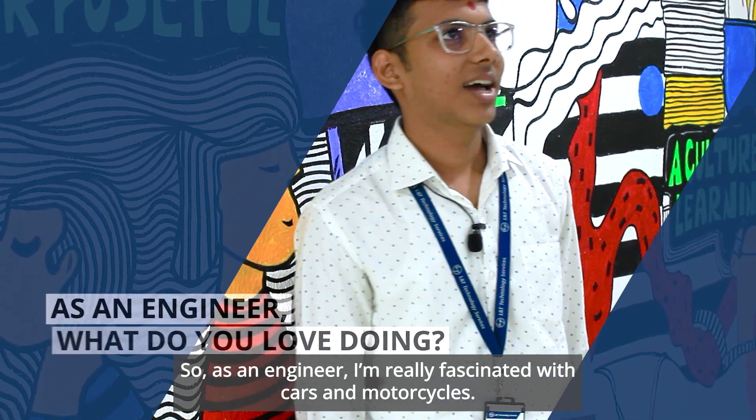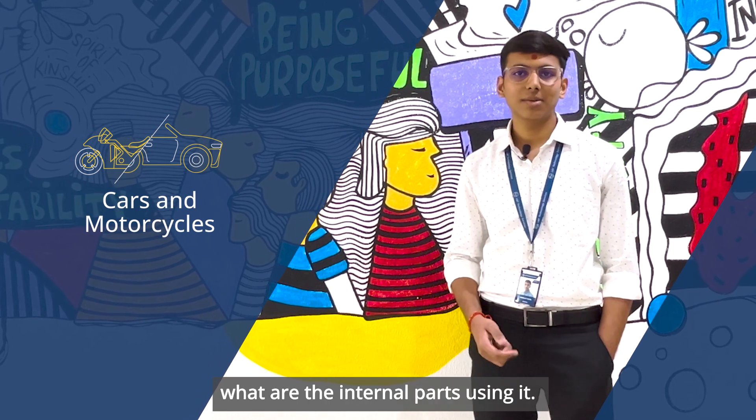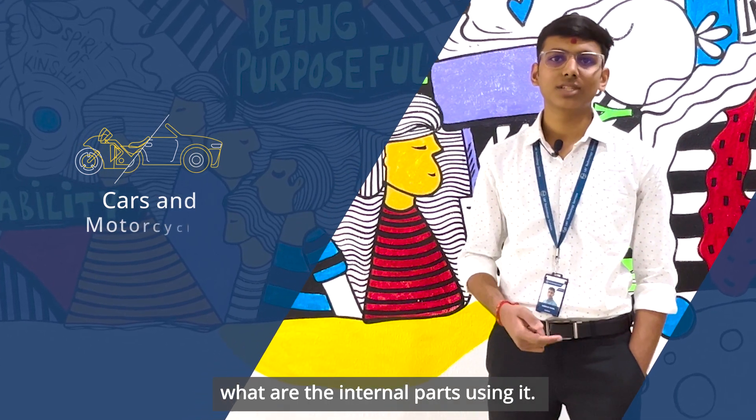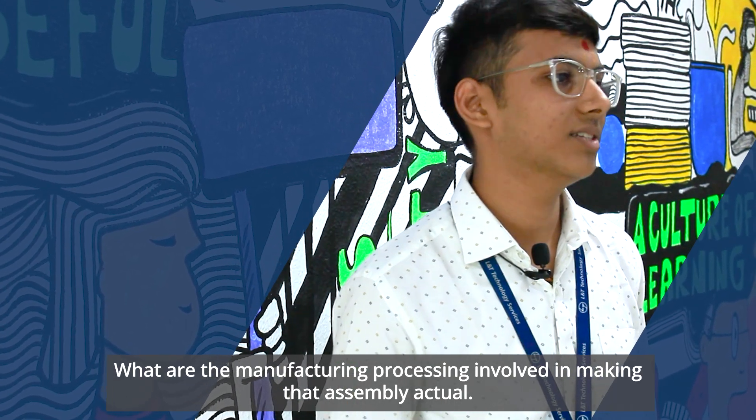As an engineer, I am really fascinated with cars and motorcycles. I love exploring the assemblies, what are the internal parts used in it, how they are manufactured, and what are the manufacturing processes involved in making that assembly actual.